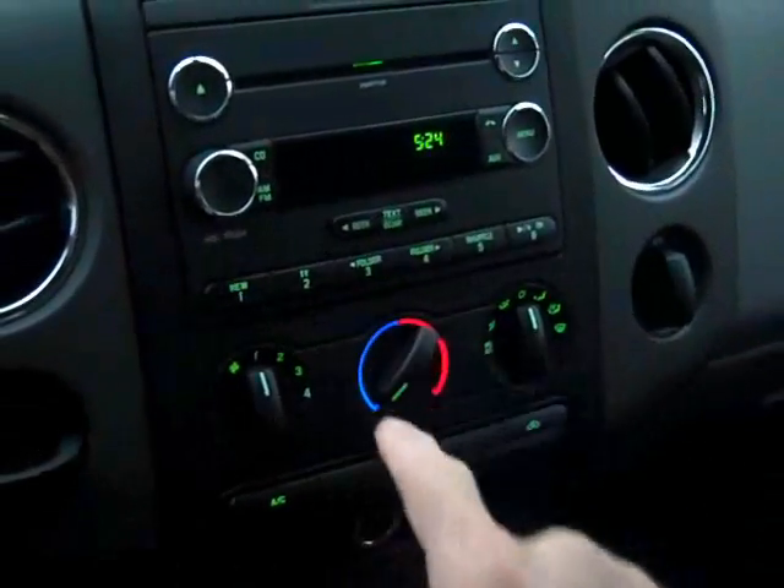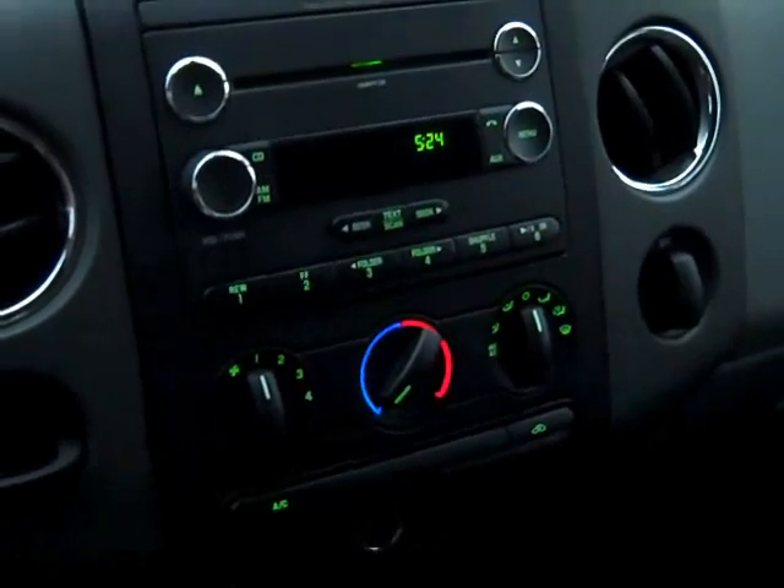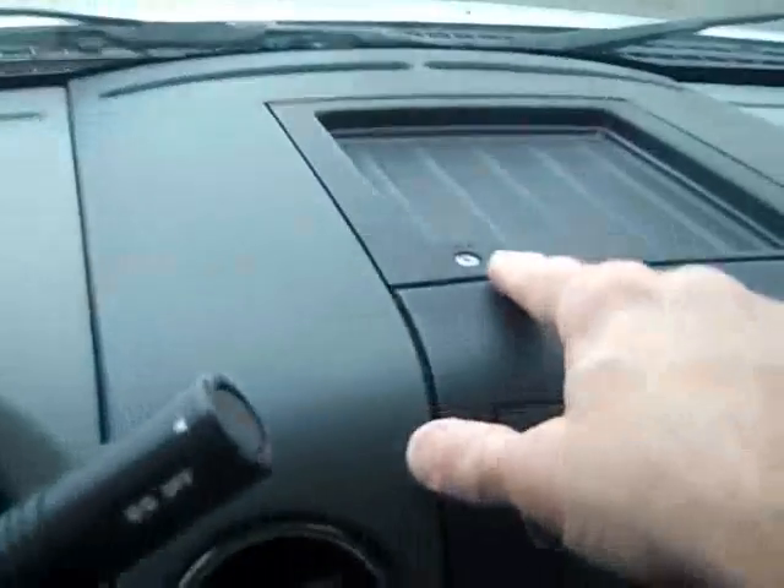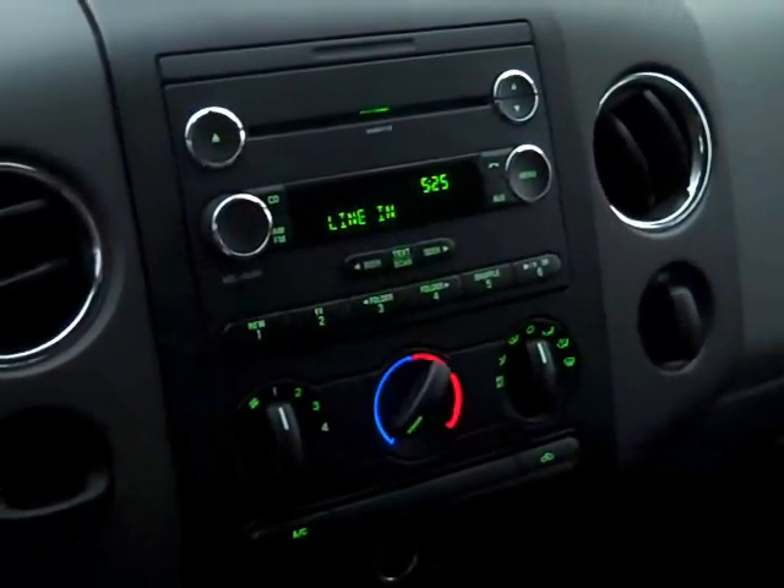Climate control, AM FM CD. This is an MP3 compatible CD player too, and you have the auxiliary input so you can plug in an iPod or an MP3 player and play that through the truck stereo system as well.